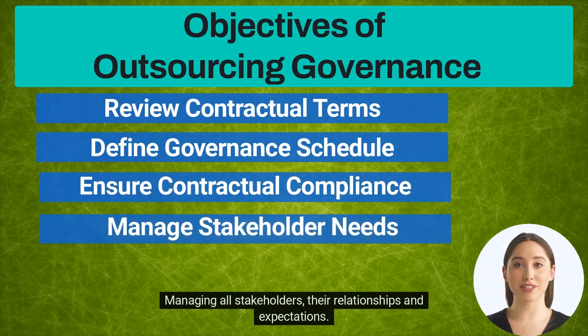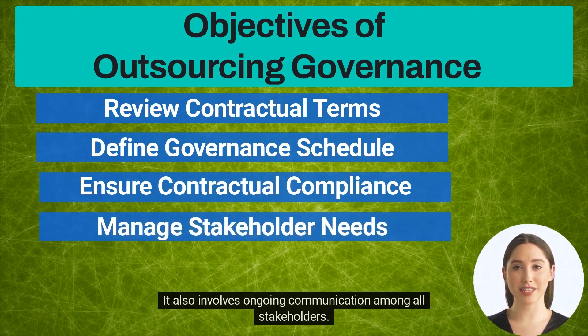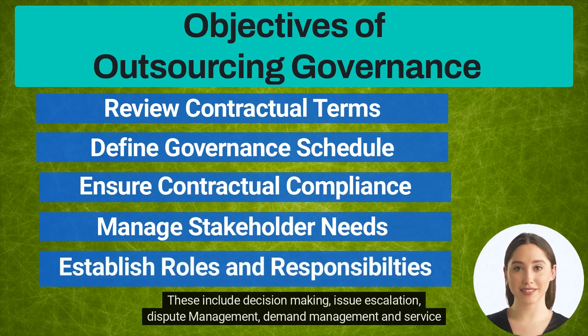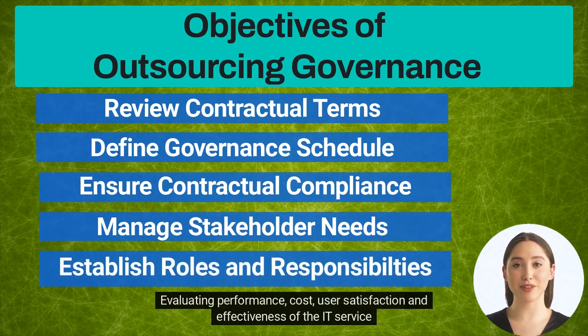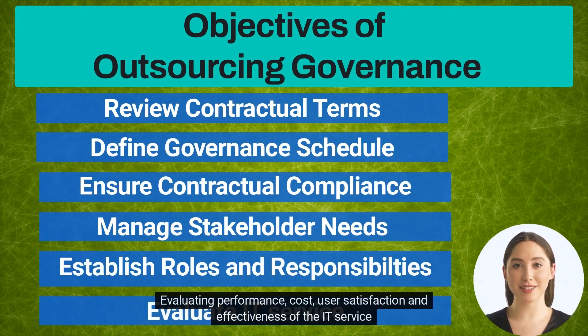Governance also involves managing all stakeholders, their relationships and expectations, with ongoing communication among all stakeholders. It includes establishing clear roles and responsibilities for decision making, issue escalation, dispute management, demand management, and service delivery, as well as evaluating performance, cost, user satisfaction, and effectiveness of the IT service.